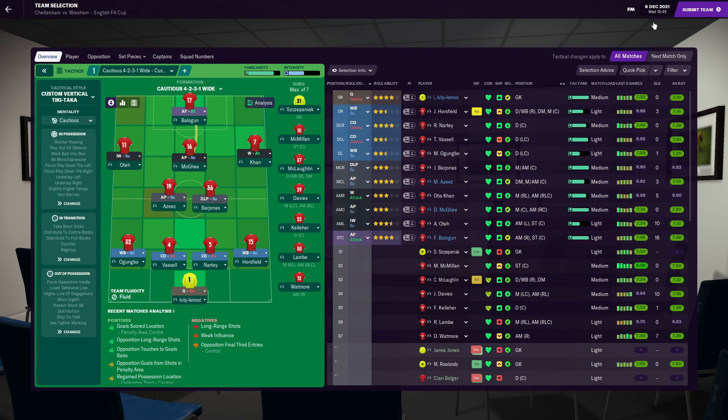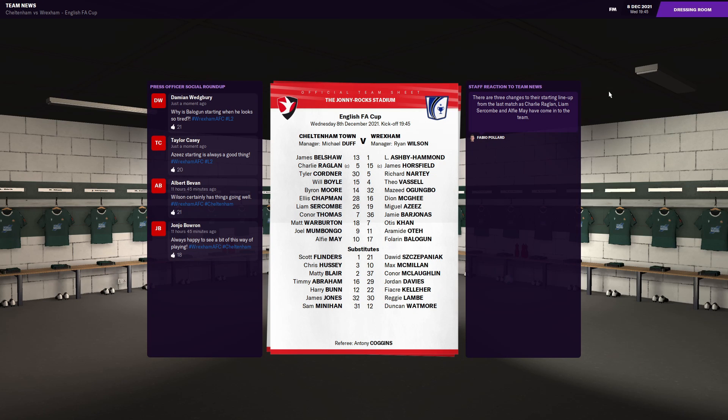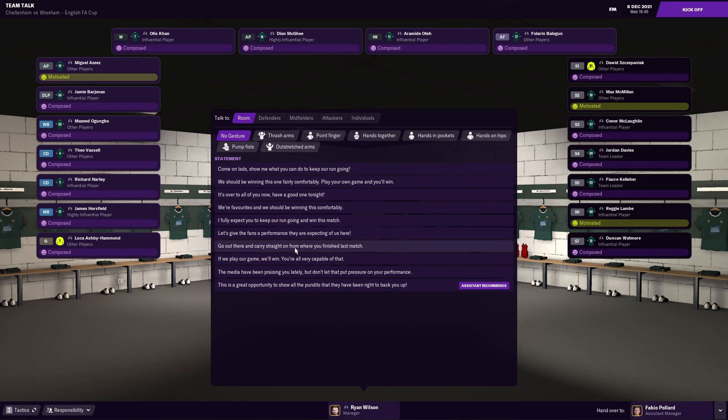Today's squad has Ashby Hammond in goal, Horsefield at right back, Naughty and Vassell in center defense, Agungbo at left back. In central midfield we've got Bardonis and Aziz. At right wing we've got Can, left wing Zote, attacking mid McGeе, and up front we've got Balligan. We do have a strong bench. Some aren't match fit but we should hopefully still get the win and progress to the third round.